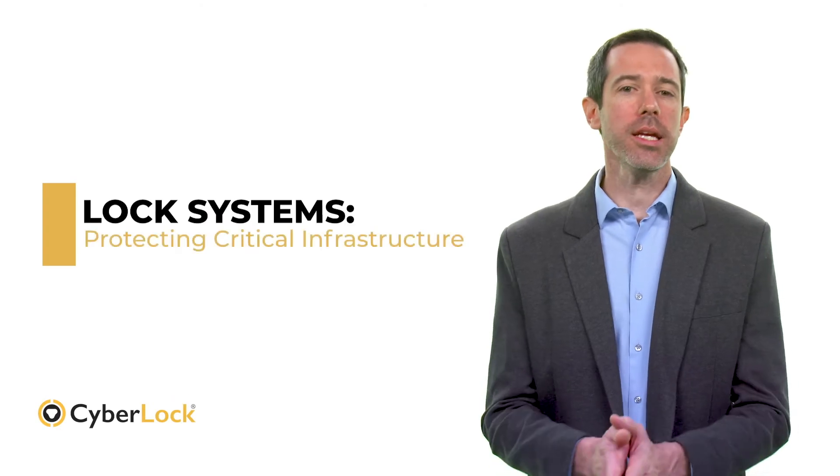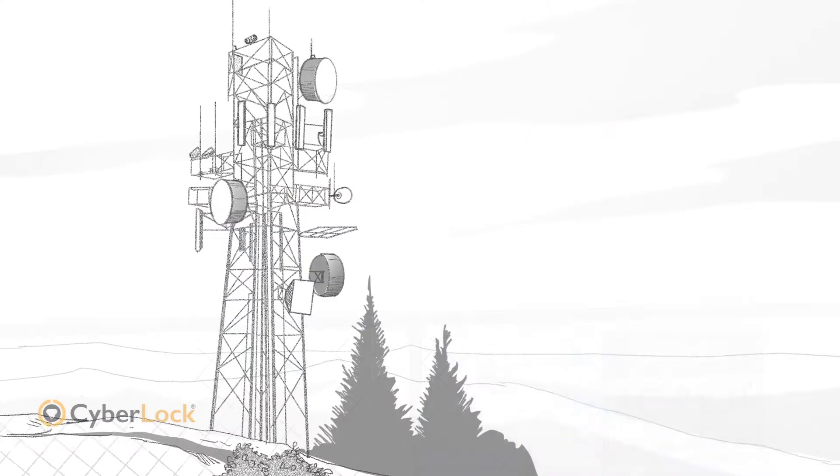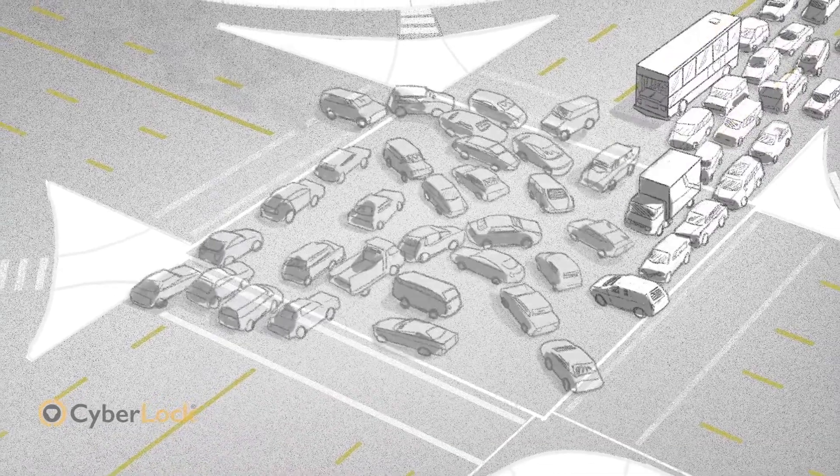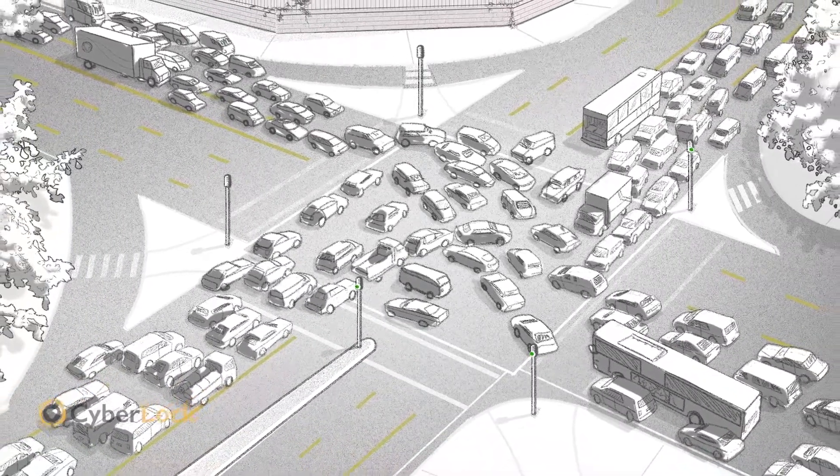The modern world includes any number of advancements we can no longer live without: power, transportation, water, and telecommunications, just to name a few. Together, they make up a critical infrastructure that has to run 24-7 without fail. It only takes a single incident to trigger a chain reaction with catastrophic consequences. Needless to say, security is a constant concern among organizations providing these essential services.